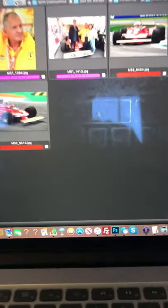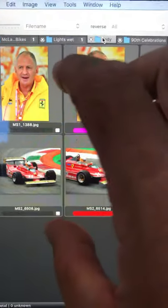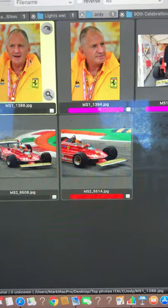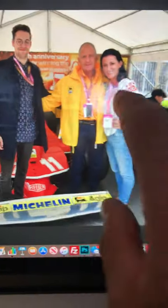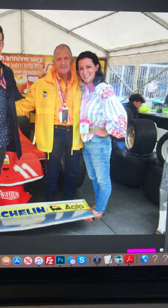Moving on to the third section — Jody Scheckter, obviously celebrating his 40th anniversary since he won the championship. He came second in Monza in 1979 and won the championship. Jody was there in his Ferrari jacket, which was great. Got some nice portraits of him, and then obviously he posed up here — this is his son, and this is Amanda, who is Adrian Newey's girlfriend. She's obviously into the old cars like Adrian is.